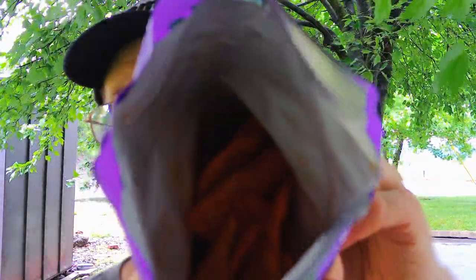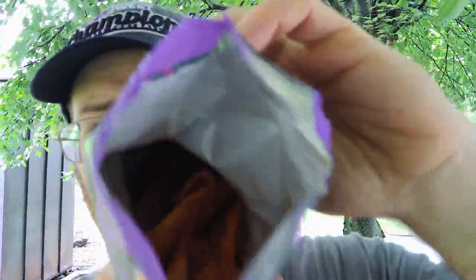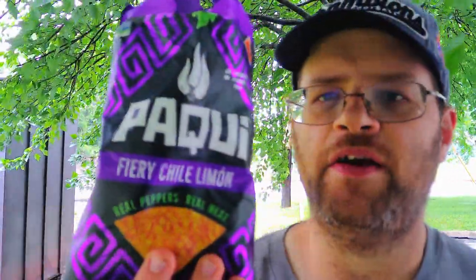Here's what they look like. These were $1.99 for a two-ounce bag, so I figured I'd give them a try. They've got a lot of flavor coating on them — we're going to see how the Pocky Fiery Chili Limon performs.